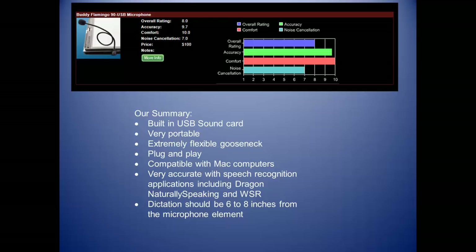Our summary: built-in USB sound card, very portable, extremely flexible gooseneck, plug and play, compatible with Mac computers, very accurate with speech recognition applications including Dragon Naturally Speaking and Windows speech recognition. Dictation should be 6 to 8 inches from the microphone element.